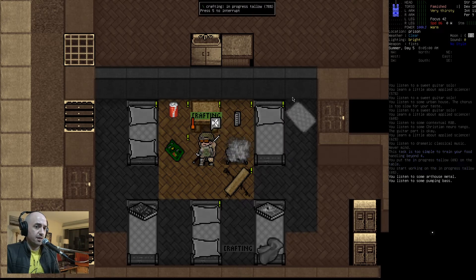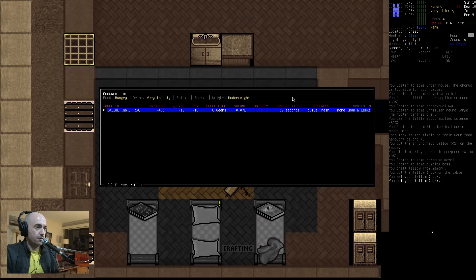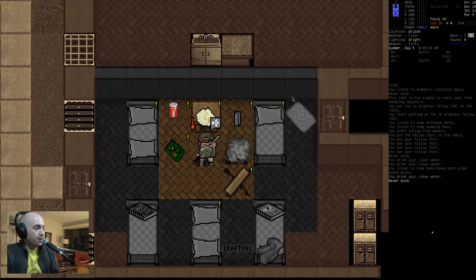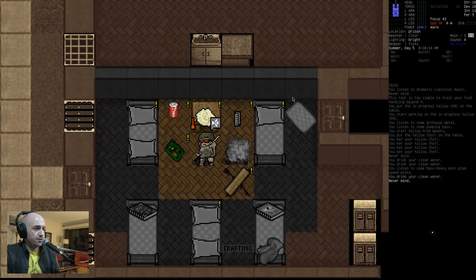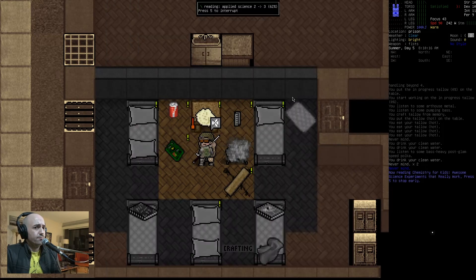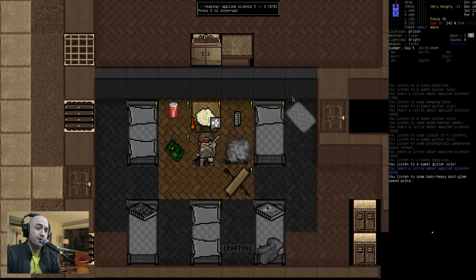We're underweight and we've been having problems with underfed penalties — that's not good. Keep reading simple books. We'll get up to level three and then switch over to mechanics. Our focus is up to 40 now, which is still terrible frankly, but a little bit better than it was. We're almost at the end. Eat some more tallow. Our mood is minus 62 total morale — not fun at all. We're getting up to weight, doing what we gotta do — it's fine.